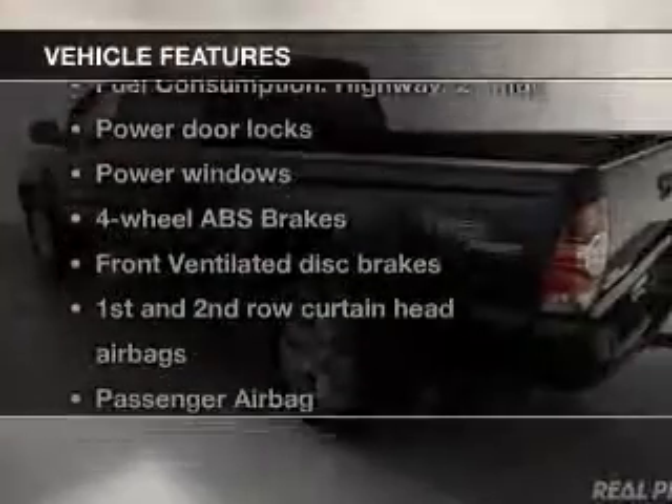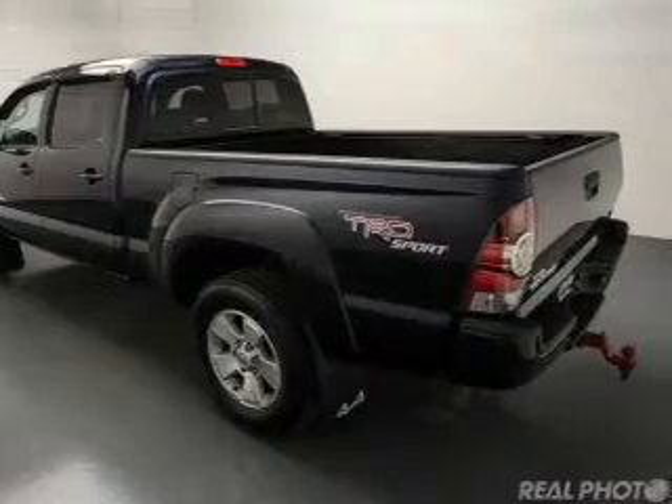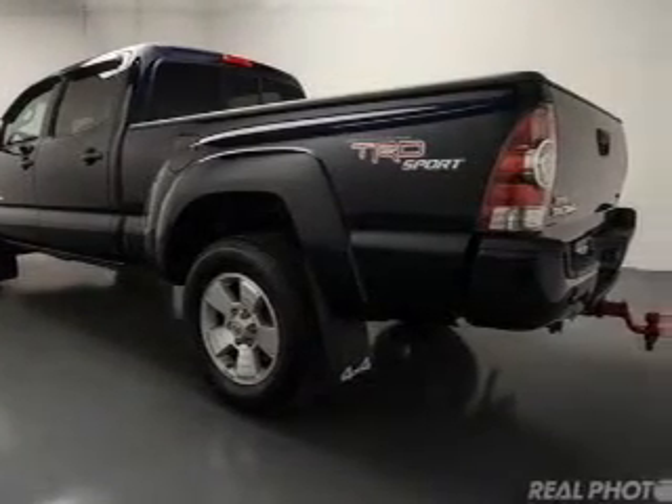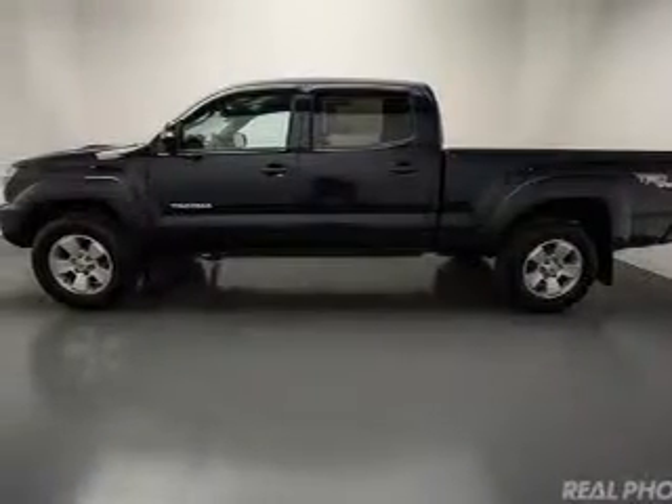And with these notable features, you won't want to miss out on the opportunity to own this amazing ride: power door locks, power windows, Bluetooth wireless, an AM-FM stereo with a CD player, power mirrors, power steering, and an adjustable tilt steering wheel.